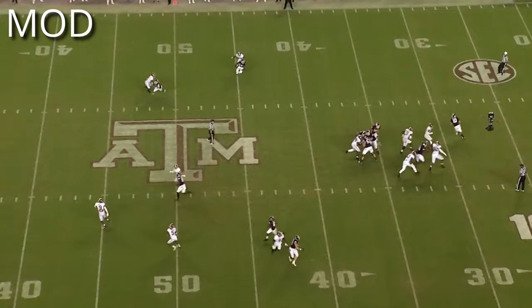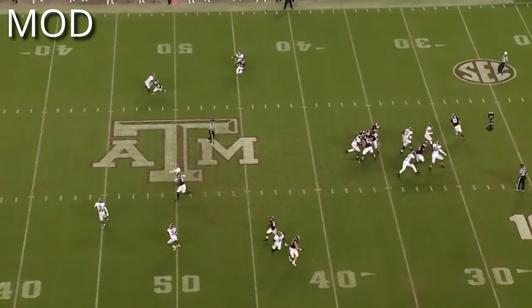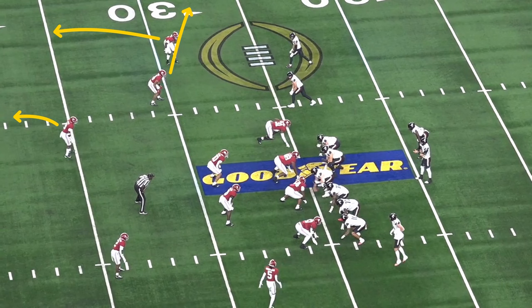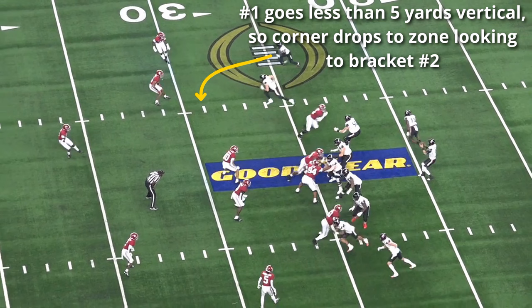Mod is flexible enough to be called versus three-by-one sets or two-by-two sets. The base for everything in Saban's system is Mod coverage with a two-safety shell. Everything from here on are variations in that scheme to give different looks, defend different types of concepts, and create advantages for Alabama's defense — the defense may be in Mod to one side and a triangle or box coverage variation to the other.